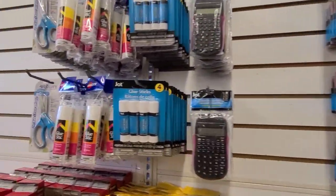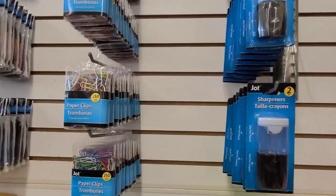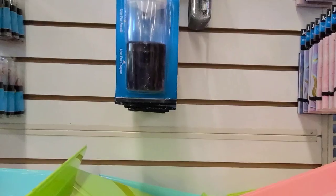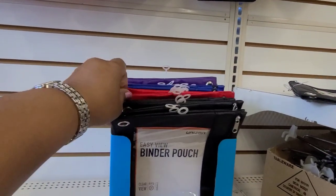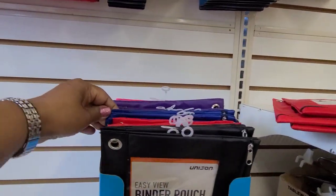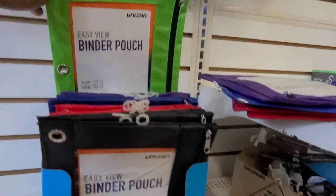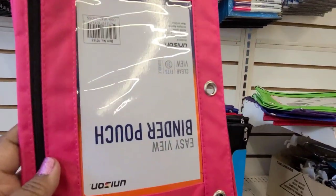They've got a ton more school supplies up there which I'm loving. I love when they bring out the school supplies. This whole back wall instead of seasonal has school supplies. I love this ruler too — it's beautiful, absolutely gorgeous with sparkles. They have a Unison Tree ring binder punch in black, red, absolutely gorgeous, blue, purple, and green.